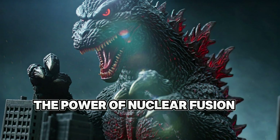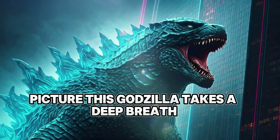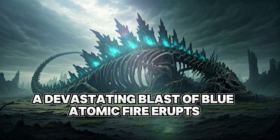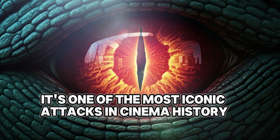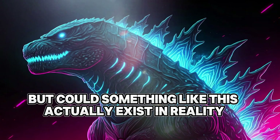Godzilla's atomic breath: the power of nuclear fusion. Picture this — Godzilla takes a deep breath, its spines light up, and then boom, a devastating blast of blue atomic fire erupts. It's one of the most iconic attacks in cinema history, but could something like this actually exist in reality?